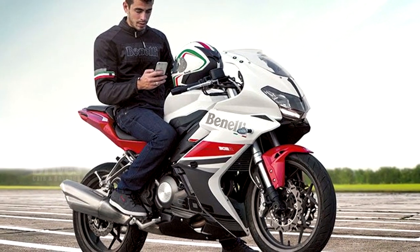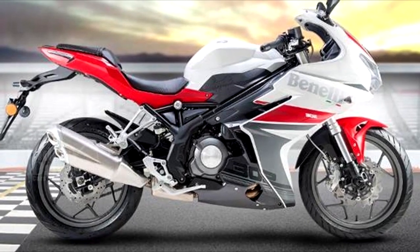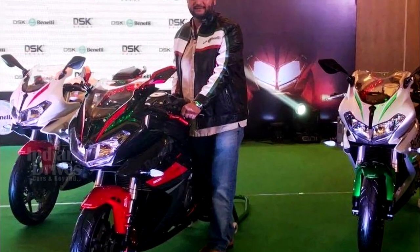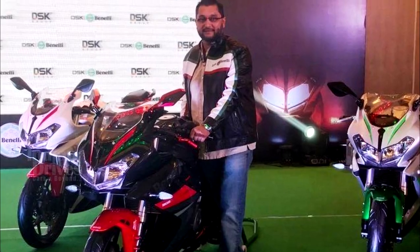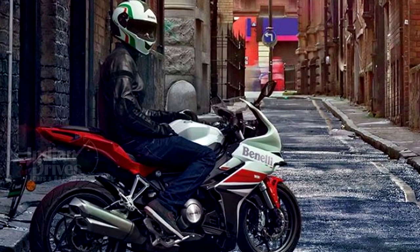The bike is ideal for sport touring and has a 14-litre fuel tank. With a ground clearance of 150mm and a wheelbase of 1410mm, this beauty will soon make heads turn as it zooms on the streets. So are you excited about it? Do let us know by commenting in the section below.